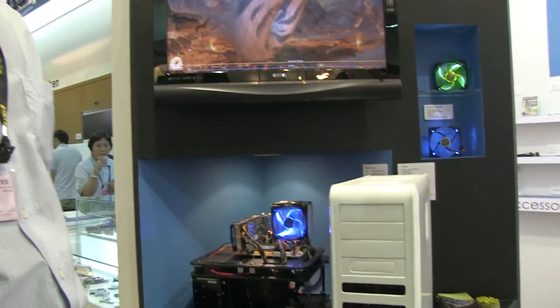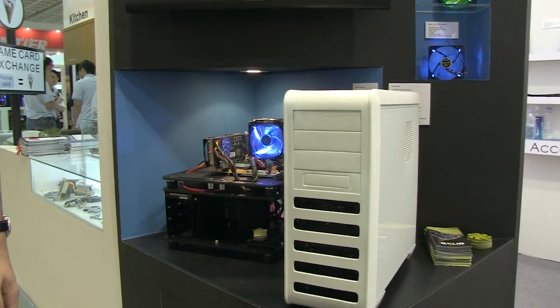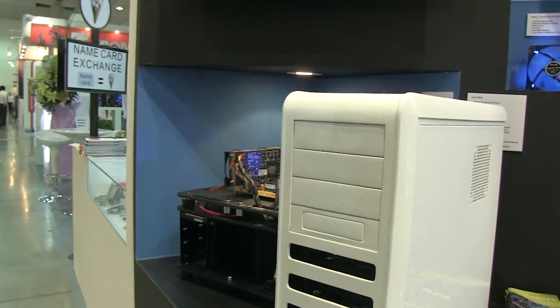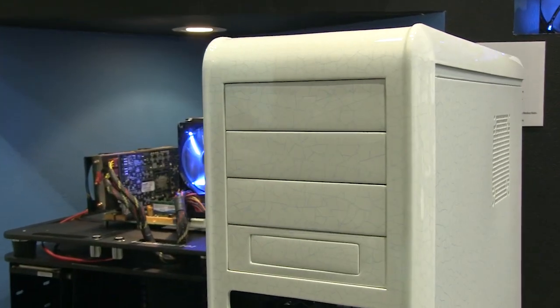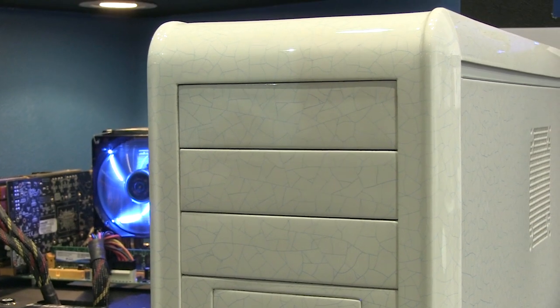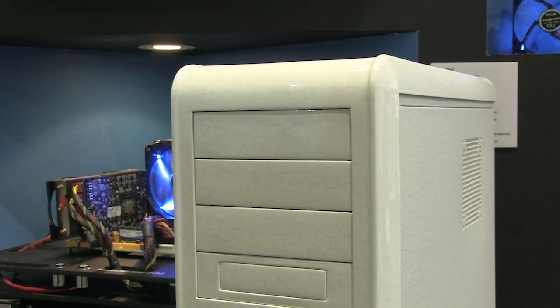First of all is the case. As you can see, it's a white color and it's based on Chinese porcelain — a ceramic design. Since we're a cooling company, we've incorporated a lot of ways for you to add as many fans of different sizes as you like.